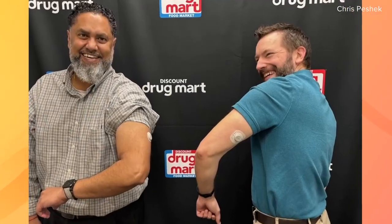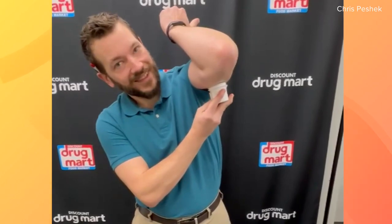It changed their habits too. Peshek and Nimish Patel are Discount Drug Mart pharmacists. While neither is diabetic, they had the chance to test a continuous glucose monitor for a month. They kind of jumped on that opportunity for all sorts of different reasons — curiosity, education, and trying to see things from the patient's perspective.